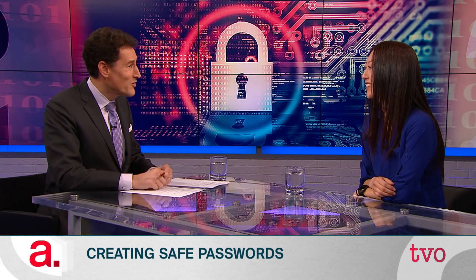Passwords in this digital age are as important as they can be annoying. So let's get some help on what makes for a good one from Melody Lay. She's an information security consultant. And Melody, we are delighted that you are making your television debut here on this program tonight. Thanks, Steve. Thank you very much for joining us.